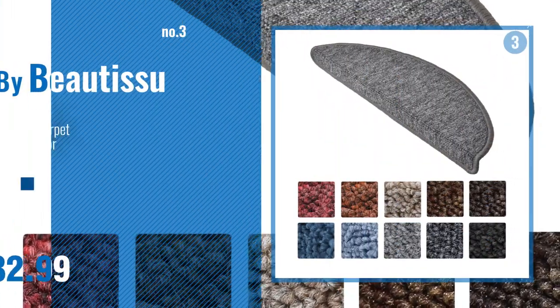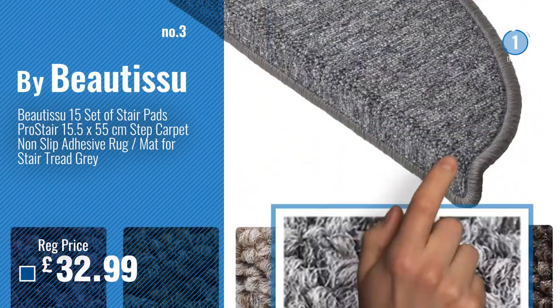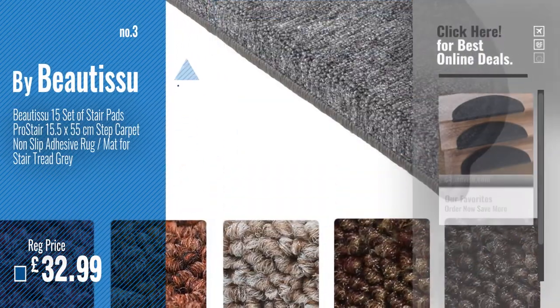Number 3: by Beauty Shoe. For more info and great stair pads, just click this circle.